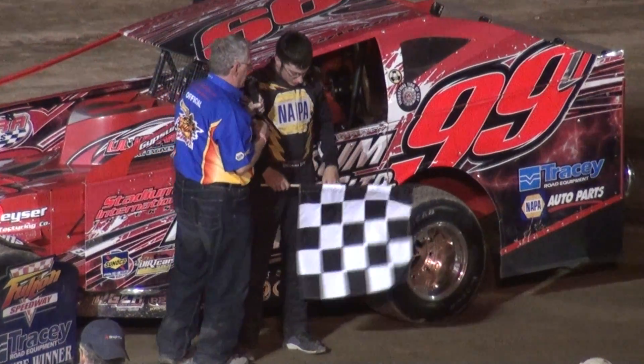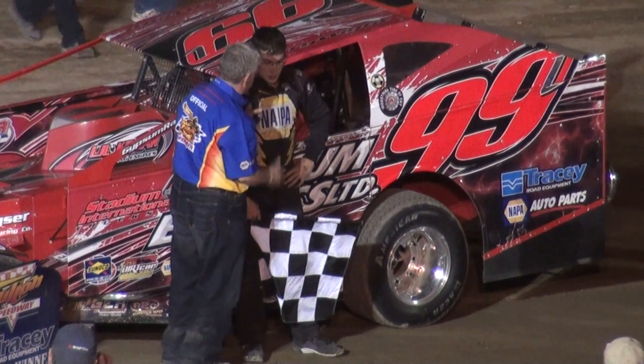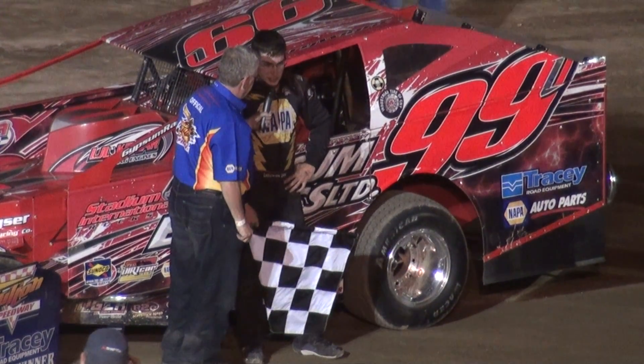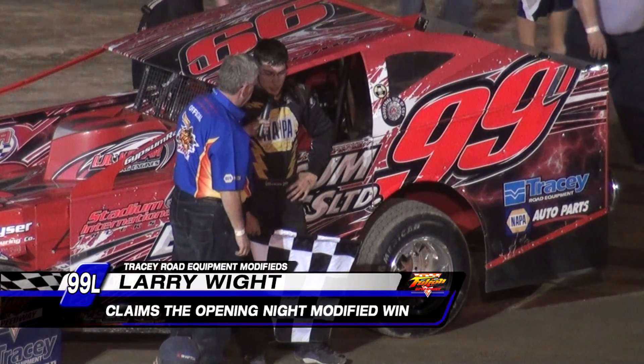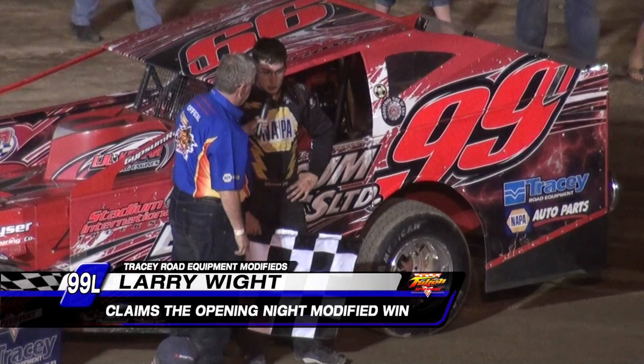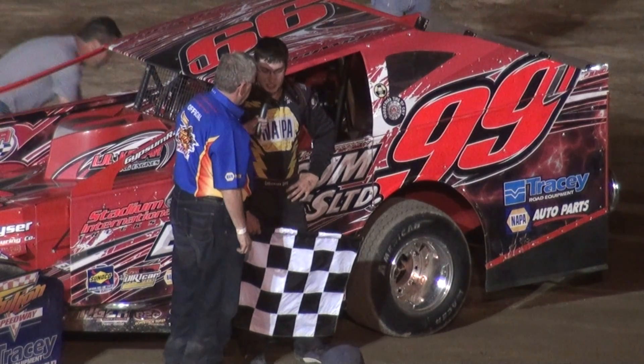Larry, congratulations. It was about three laps to go — Billy Decker got by you. What goes through your mind when that happens? I knew we were good enough on the top that he wouldn't have been able to get us. The lap traffic was hurting us a little bit, and towards the end of the race I was losing fuel pressure and it was stumbling on me. We were lucky to make it to the end.